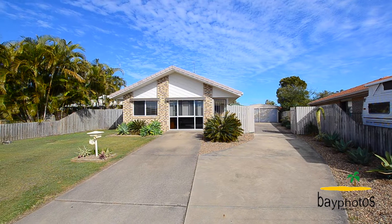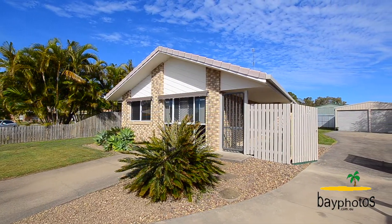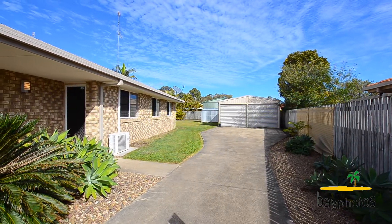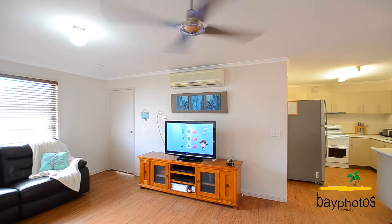This home has been tastefully refurbished throughout and features four large bedrooms. Those with a large caravan or boat will love this property as we have clear side access leading to the great double bay shed at the back, seven and a half by six metres, which also has power connected.